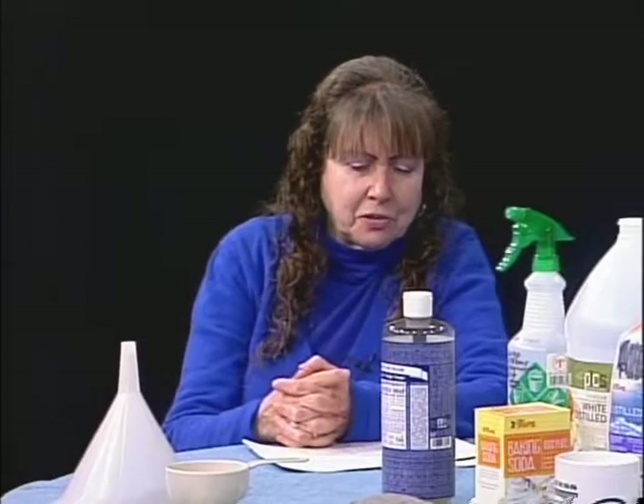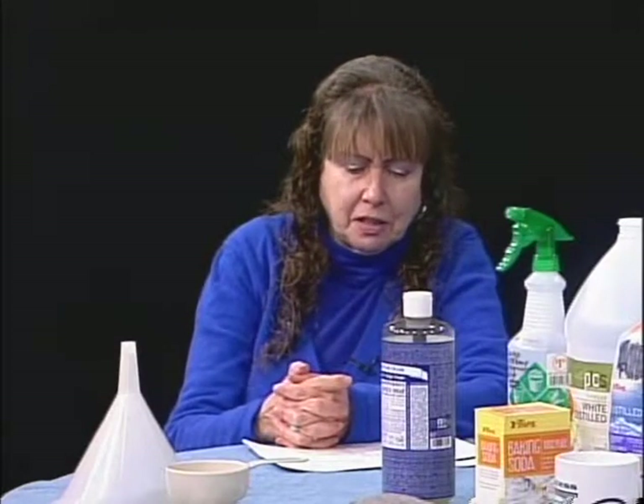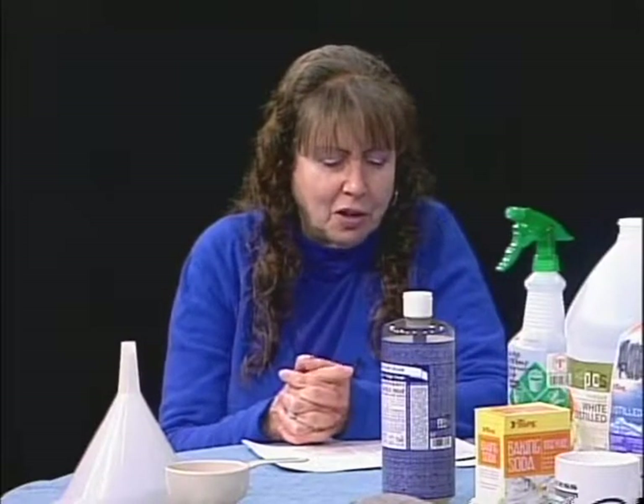Hello and welcome to Fresh Perspectives. My name is Gail, and we have an extremely interesting and important program for you today. My guest is Donna Wise-Okensky. I should warn you, if you run into somebody that looks just like her, it might not be her, because she has an identical twin sister named Doreen. Today we're doing a program on green cleaning: an introduction to safer and cheaper home cleaning products for your home.